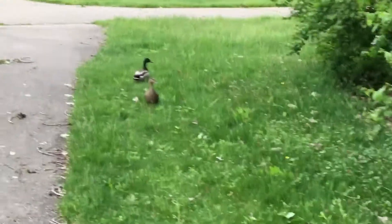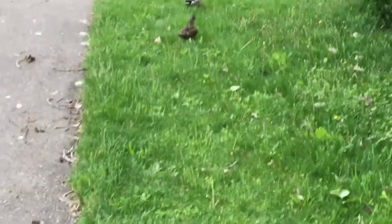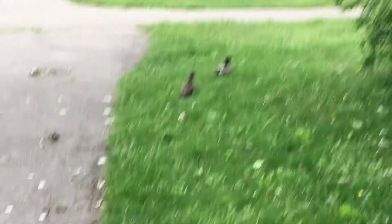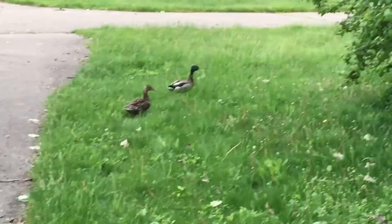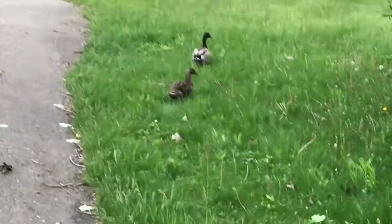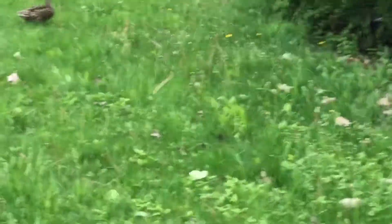Here we have a female duck and a male duck — the mallard. As you can notice, his head is green. That tells you he is a male. The more beautifully colored one is the male; the less pretty one is the female.